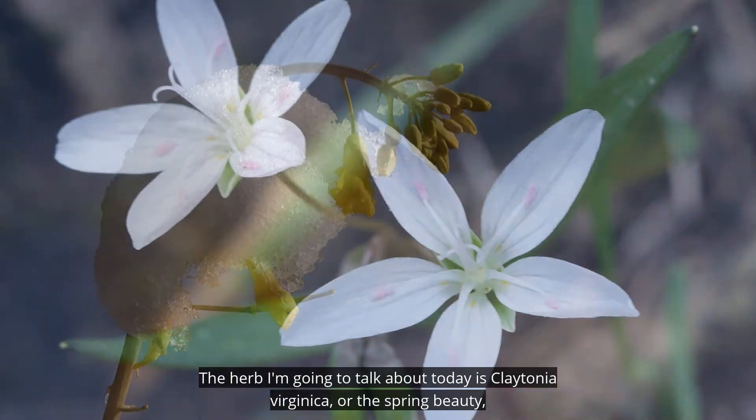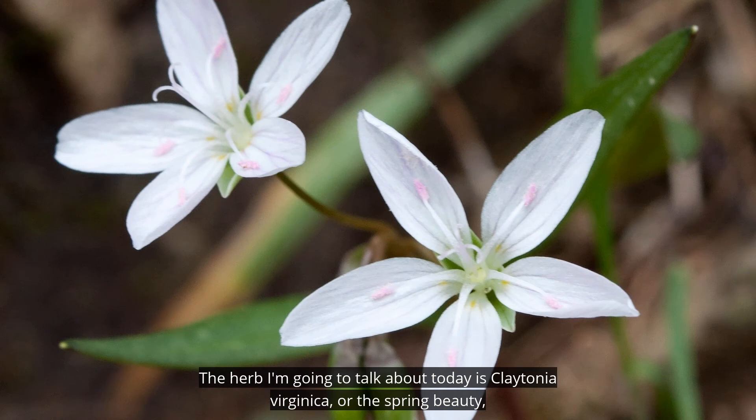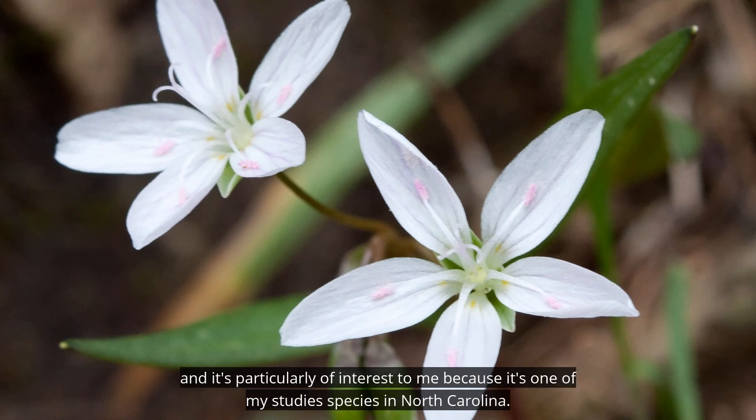The herb I'm going to talk about today is Claytonia virginica, or the spring beauty. It's particularly of interest to me because it's one of my study species in North Carolina.